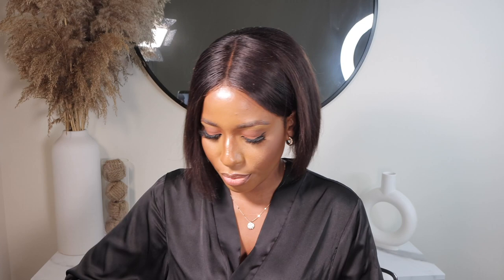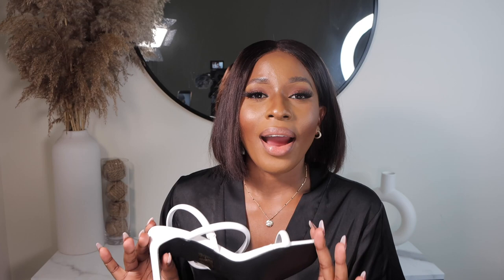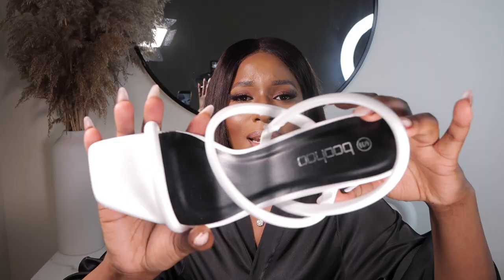I also ordered some two-pairs of heels from Boohoo. Let me show you guys. They come well packaged. I love these so much — I really needed a cute, simple white heel. Here they are. Hopefully they fit me — I got them in a US size 8, which is a UK size 6. Look at the details, they're so pretty. I can't wait to put them on.